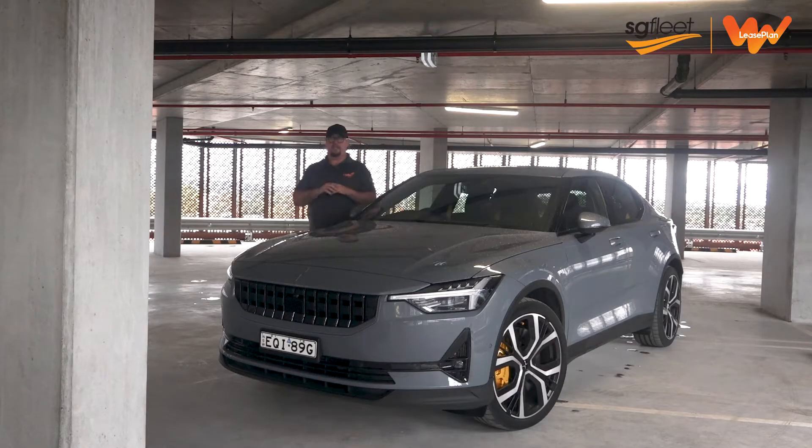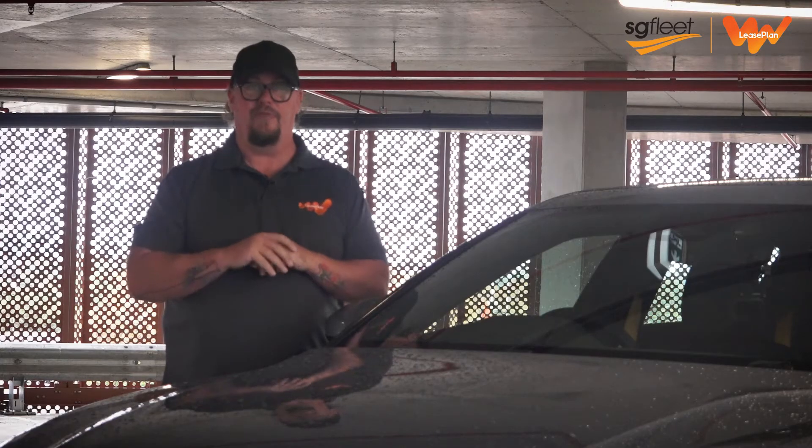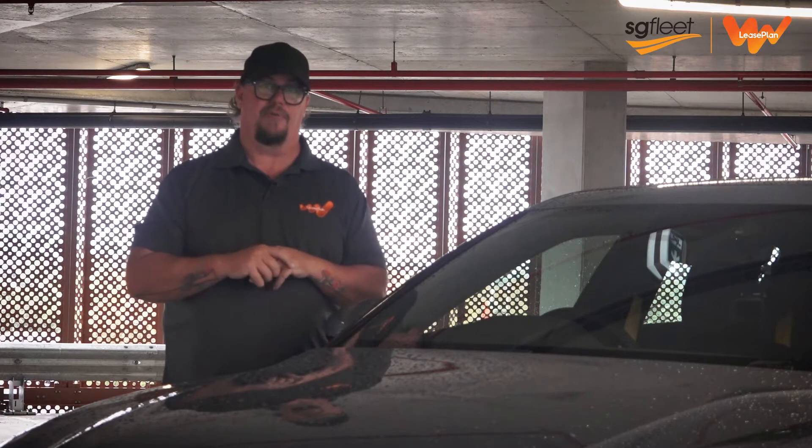At the end of the day, this car thoroughly lives up to that Polestar brand name. It is a genuine guiding light for electric vehicles, and in my opinion, it's an even more convincing beacon than the Tesla Model 3.